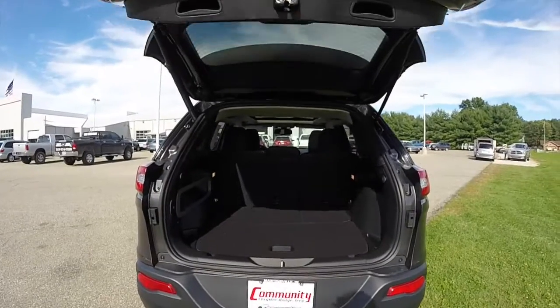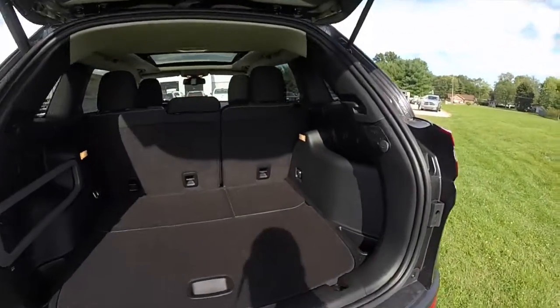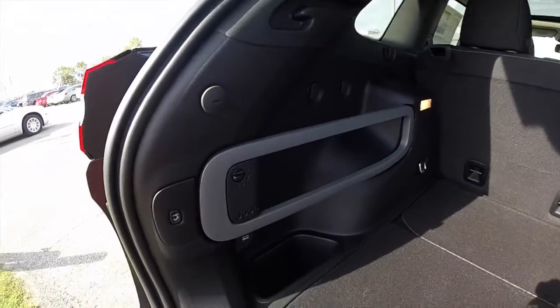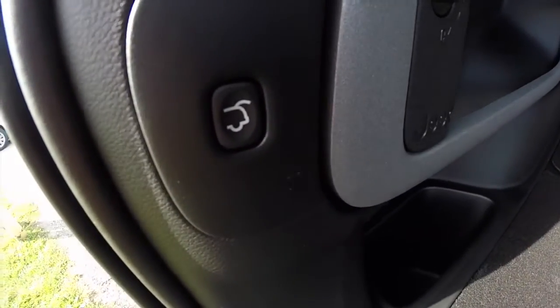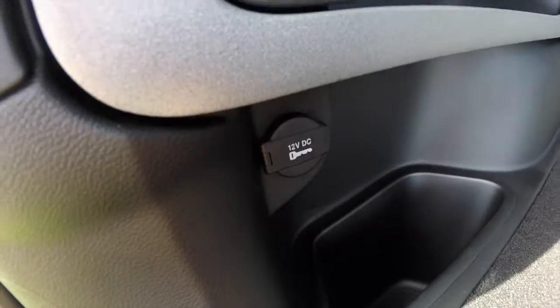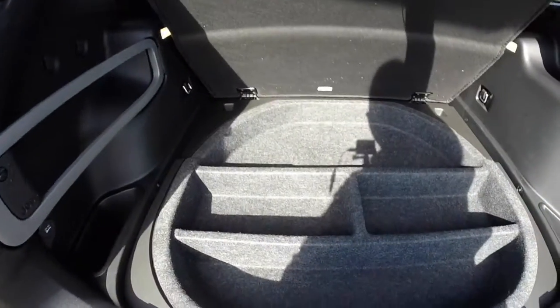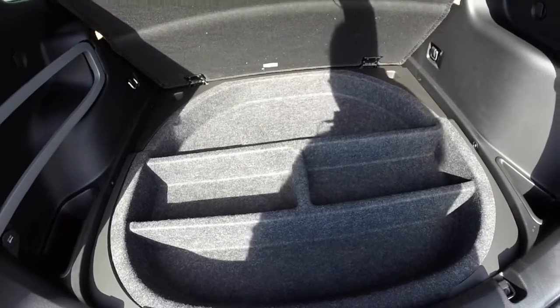As stated before, this vehicle does have a power liftgate and the Jeep cargo management system. There's a liftgate button and a 12-volt power point, as well as extra storage underneath the spare tire cover.